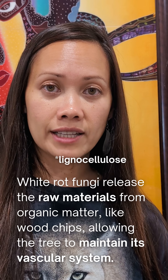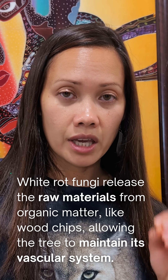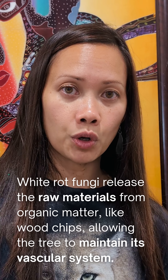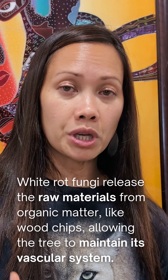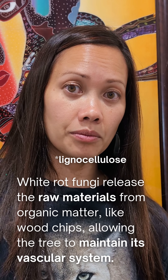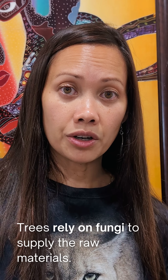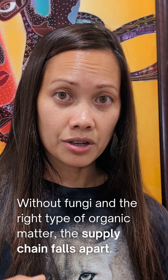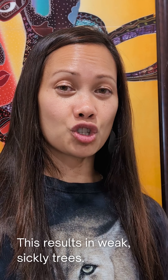This is where white rot fungi come in. When white rot fungi break down lignin in wood chips, they release aromatic compounds and simple sugars. These breakdown products are called precursors — the raw materials that can be cycled through microbes or absorbed by plants directly, in order for that tree to rebuild lignin and maintain its vascular system. Trees rely on fungi to supply these raw materials. Without fungi breaking down the right type of organic matter, the supply chain falls apart, and you end up with leggy, weak, and struggling trees.